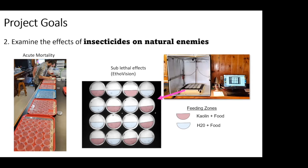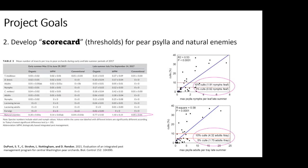To measure sublethal effects, we're using technology called EthoVision, which can track insect movement and behavior. We're also working on developing scorecards for psyllid and its natural enemies. The goal is to develop thresholds — specific numbers that growers and fieldmen can use when going into the field to know when pest pressure is at a level that will cause injury, and also to understand what level of natural enemies is healthy enough to expect biological control.